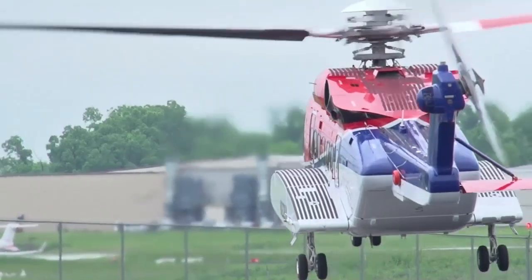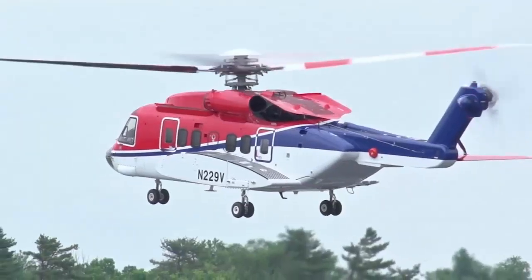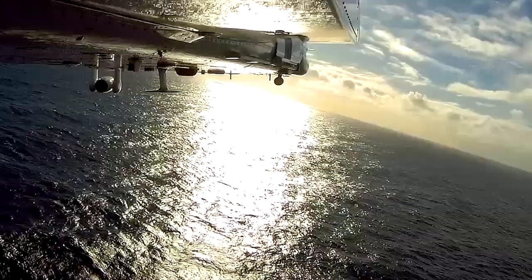Flying search and rescue offshore, you really need a helicopter that is reliable. You need a helicopter that has good range, that is fast. You need a helicopter that is stable in hover. And you also need a helicopter that has good space in the cabin because of the patients we treat.